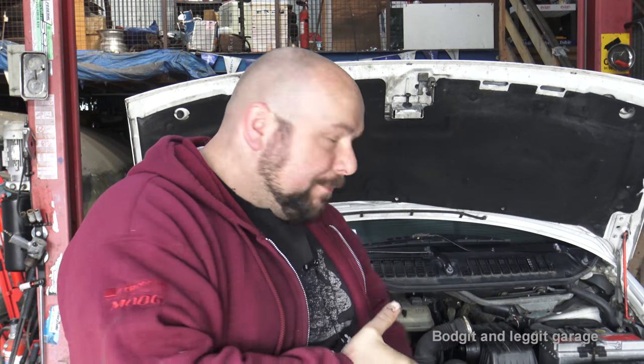Hello and welcome to another budget and legged video. We have a 2001/2002 - I'm not 100% sure because it's a German registration - Citroën Dispatch as we'd call it, but in Germany it's called a Citroën Jumpy. The engine is bagged; I'm not going to start it up in here because it just pumps out too much smoke. We have multiple problems on this engine - it is a complete fail.